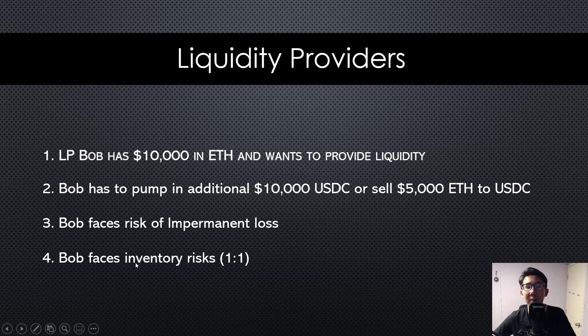Number four is inventory risk — you don't get back the same quantity of Ethereum that you put in. After maybe three weeks or three months, you might get back less or more Ethereum depending on whether the price goes up or down. These are the main problems that liquidity providers face, and later we'll see how Tokamak actually solves them.